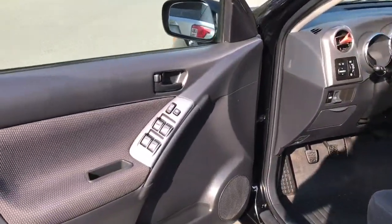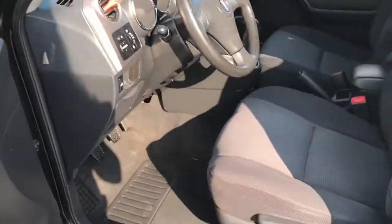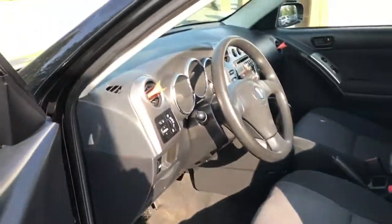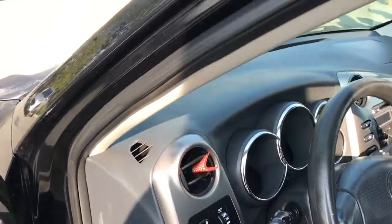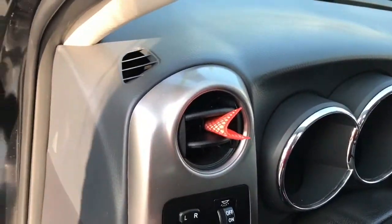There's storage and a speaker in the door, as well as power locks, windows, and mirrors. The driver's seat is manually adjusted. You have the release for the tailgate liftgate and your mirror controls located here.